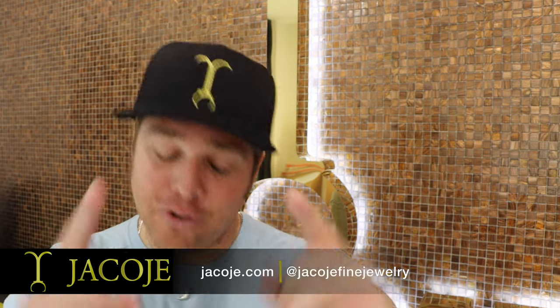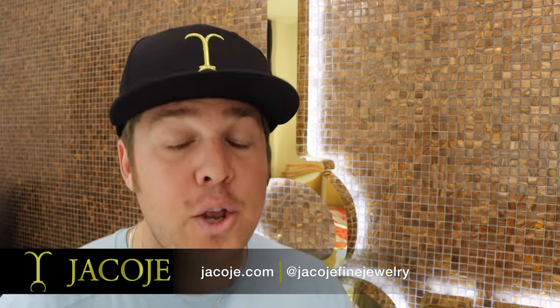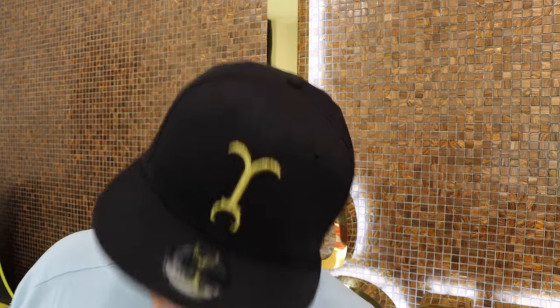If you're researching how to buy a gold chain — tips and tricks — congratulations, you just clicked on the best video you could possibly watch. What's going on everyone, it's Braden with Jacoji, your personal jeweler. In this video I'm going to talk about how to break down pricing, what to know when buying a gold piece of jewelry, how to save some money. An informed customer is the best customer — maybe not for stores, but for you guys. With that being said, let's get started.